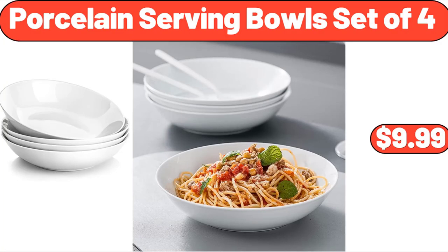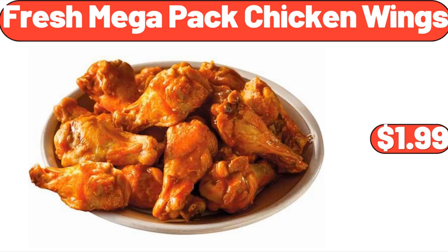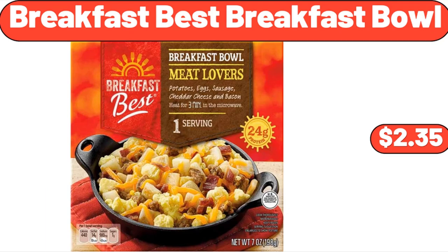Porcelain Serving Bowls set of 4, $9.99. Fresh Mega Pack Chicken Wings, $1.99. Breakfast Best Breakfast Bowl, $2.35.